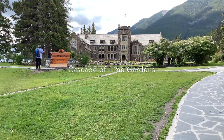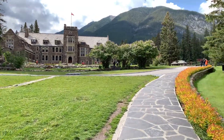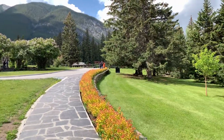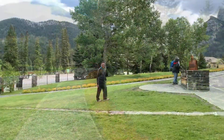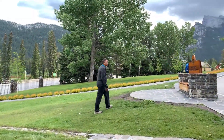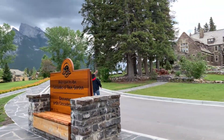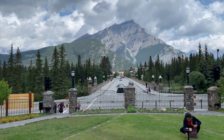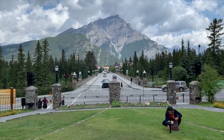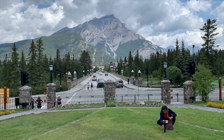We are now in the Cascade of Time Gardens, beautifully terraced with pathways and rock steps leading through trees and flower beds. This is the iconic view seen on many postcards, looking down Banff Avenue towards Cascade Mountain towering at the end of it.